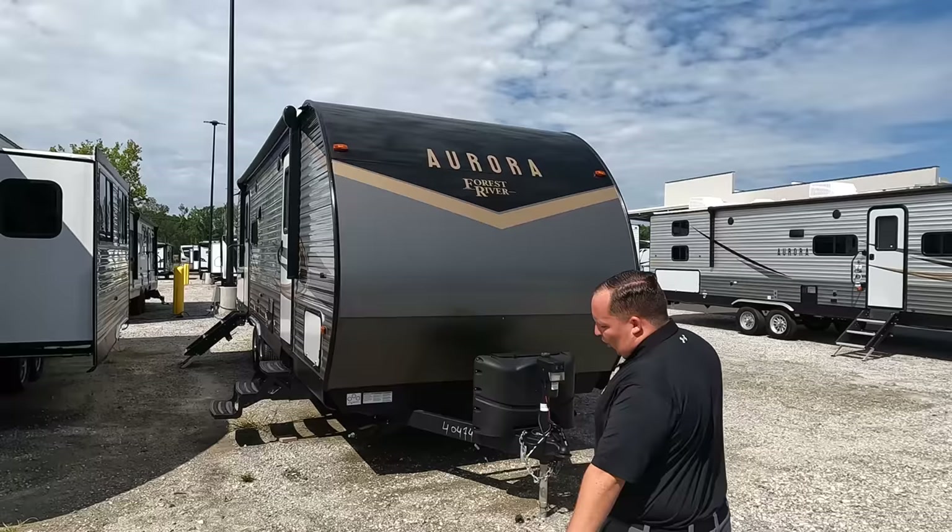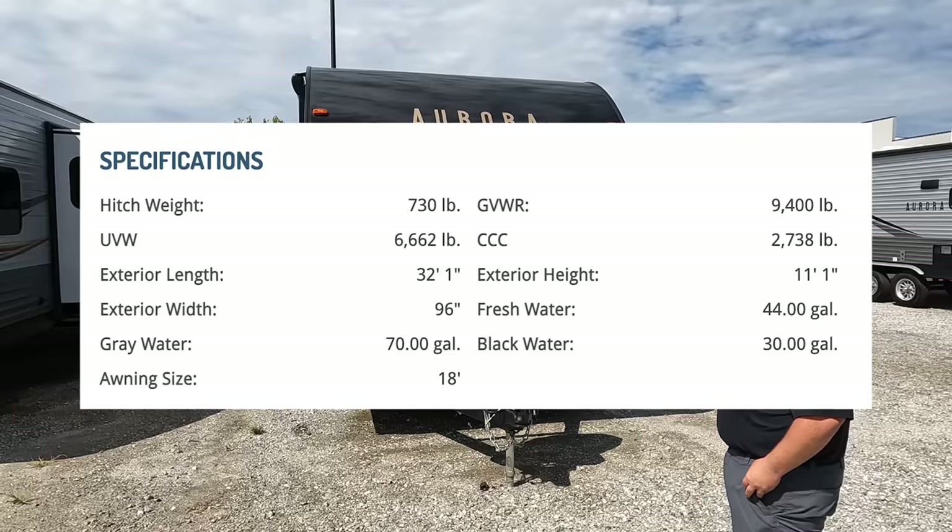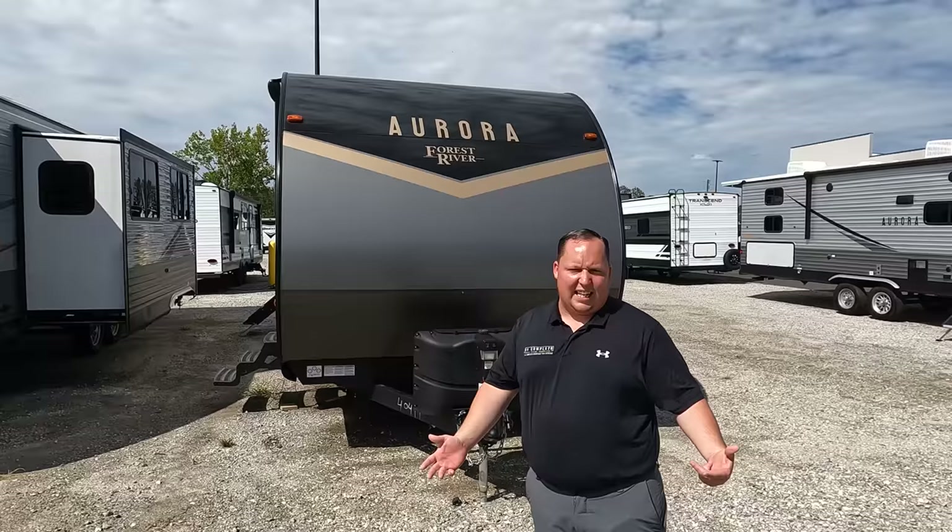The model is Aurora 28BHS. The actual tip-to-tip length of this travel trailer is 32 feet 1 inch. Dry weight is 6,662 pounds, and that hitch weight is 730 pounds — always use weight distribution bars. This is like a Wildwood, like a Salem, but there's something different about it: it's exclusive to RVR. So it doesn't matter if you live in California, New York, Texas, Florida, or anywhere in between — you contact us for this private label brand.